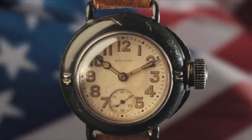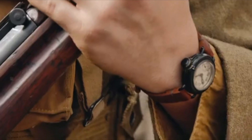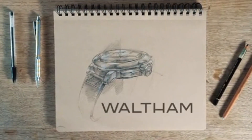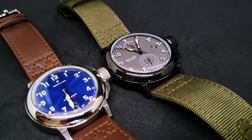And today, the Waltham Field & Marine is back, with a brand new piece of innovation. Let's check it out. There once was a watch that changed history, and now it's finally back. This is the Waltham Field & Marine 2021 reissue.